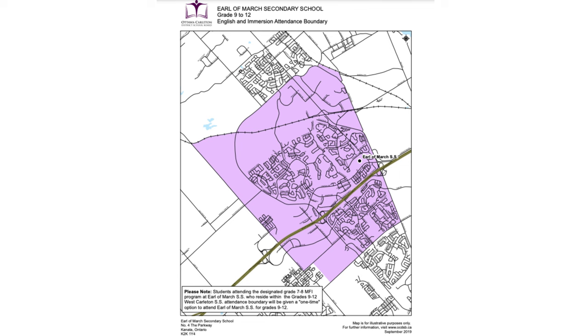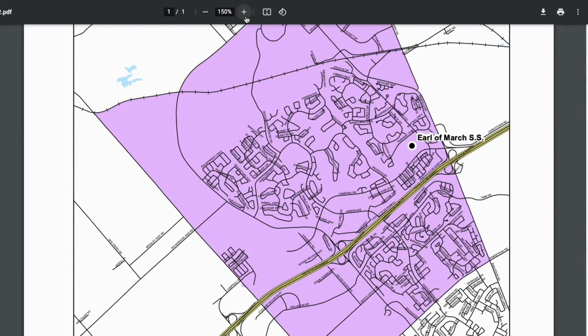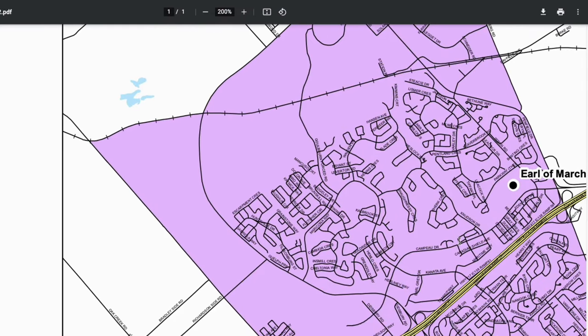Not all of Kanata Lakes falls into the school boundaries of Earl of March — it is in fact a very particular border that cuts through many random streets. It can seem overwhelming as you might be thinking, how do I find a house within this district? It's almost impossible to narrow down a search like this on realtor.ca. I tried and it doesn't work.